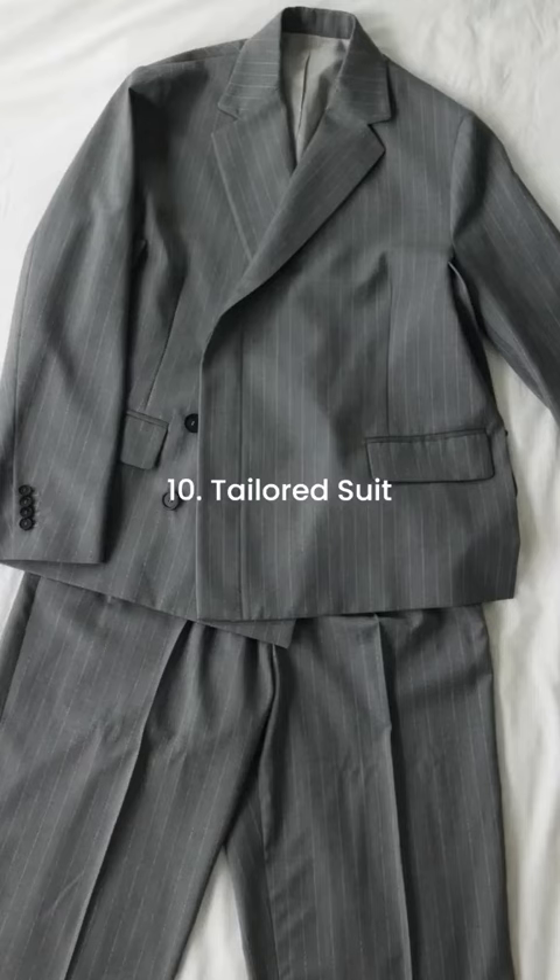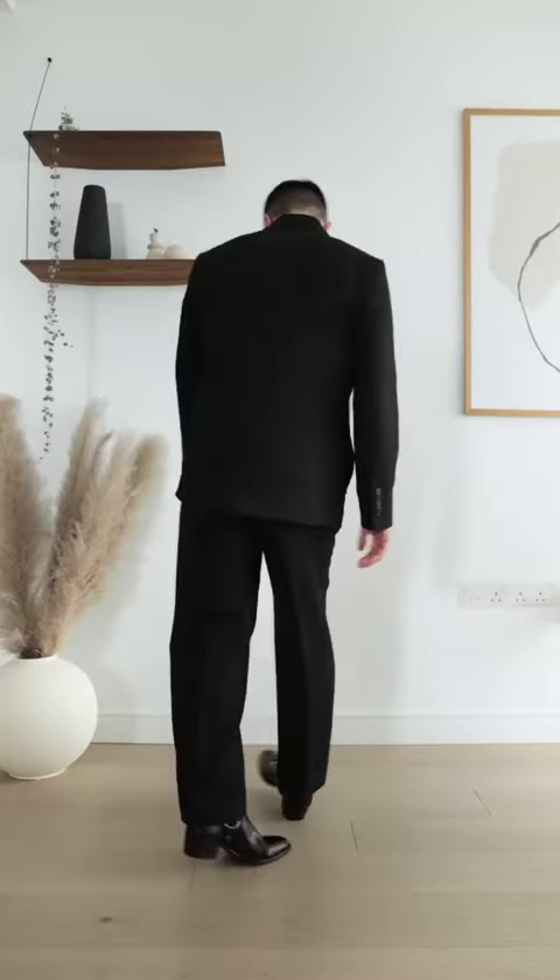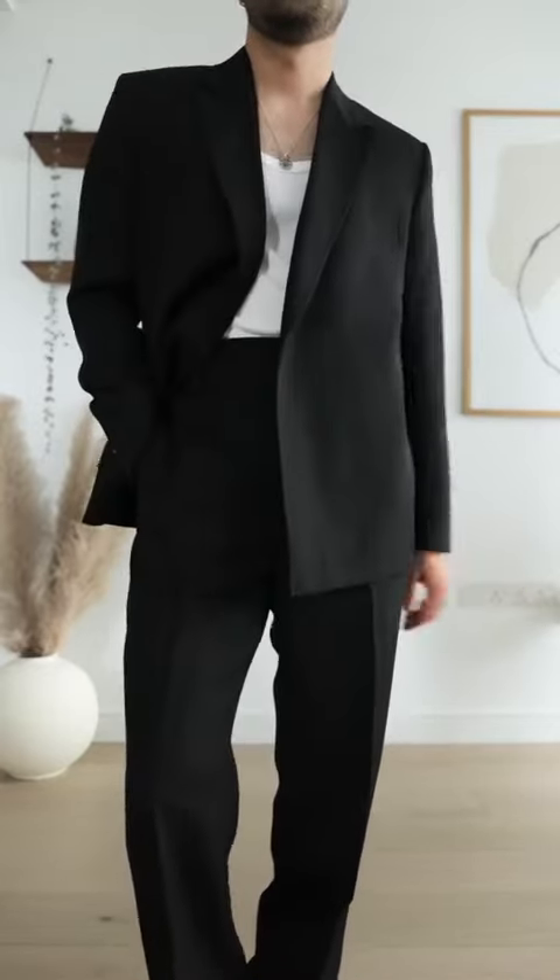Number 10: A Well-Tailored Suit. You never know when you might need one. I love a classic black suit, single-breasted with notched lapels, but you can also go navy or grey, which are recommended the most often.